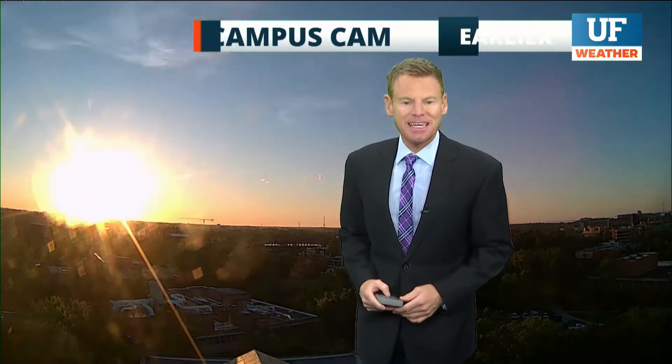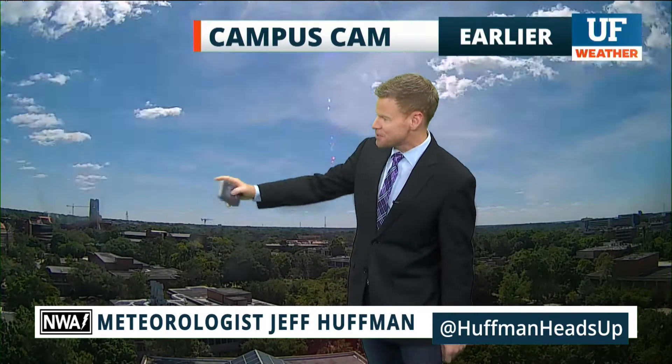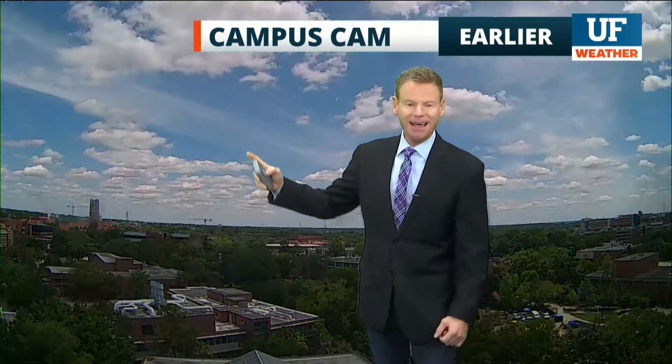What a gorgeous Monday it was across the campus of the University of Florida. I'm Jeff Hoffman from the UF Weather Center. Our campus cam time-lapse shows the beautiful Century Tower there in the foreground, lots of cranes in the background, blue sky and some fair-weather cumulus moving in, low humidity and a nice breeze.